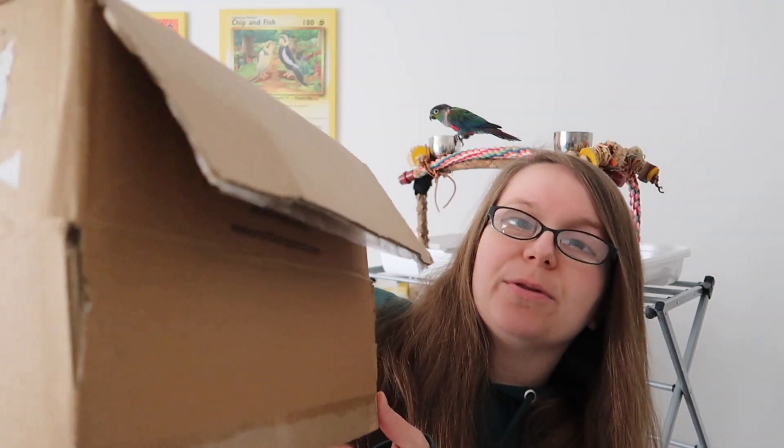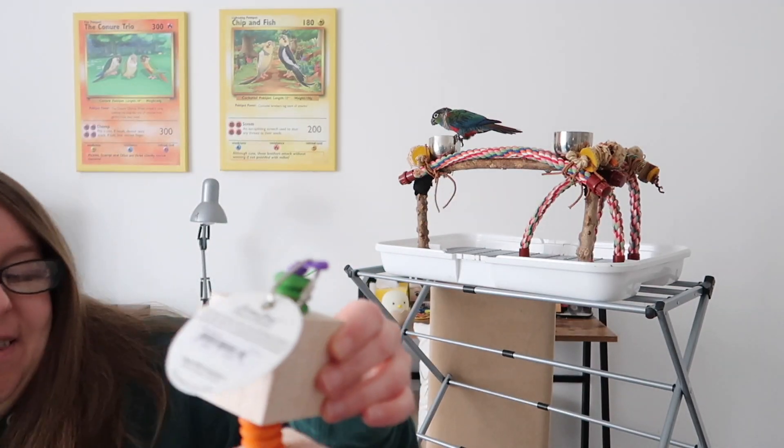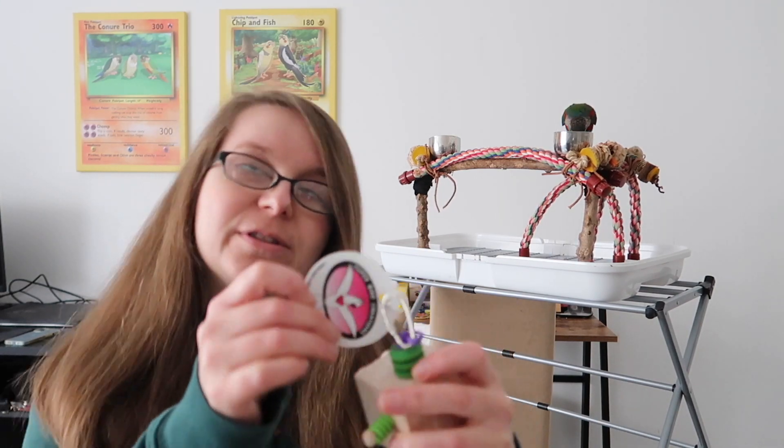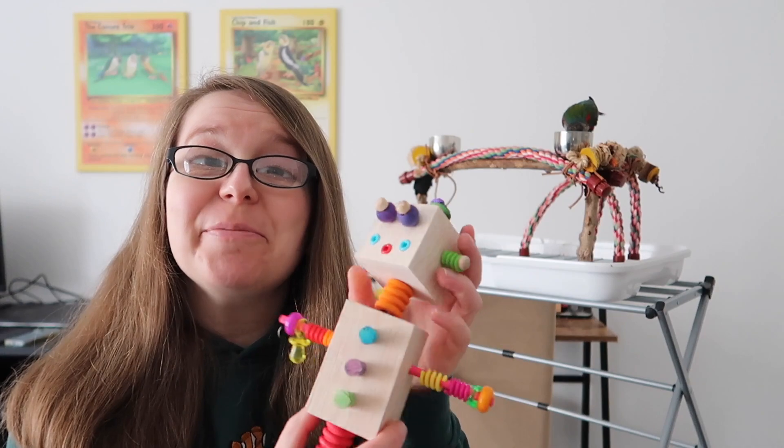I've got this huge Northern Parrots box here. So I'm going to show you some of these lovely toys that they very kindly sent us and I'm so excited. So let's get the first one out. We love a themed toy on the channel. A lot of these are from Superbird Creations. This is the Balsa Bot. Love it. And it's like a little robot.